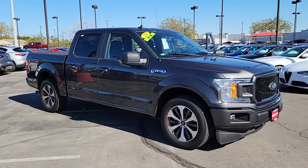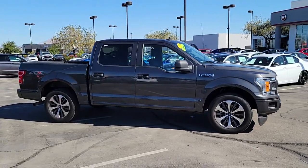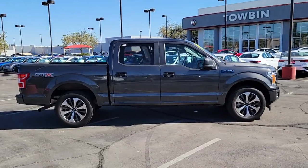You will love the features of this 2020 Ford F-150. This rugged F-150 is ready for work, off-roading, or a little R&R.